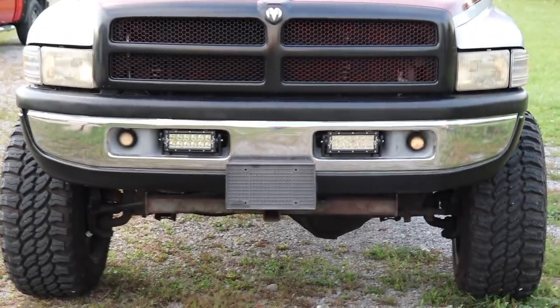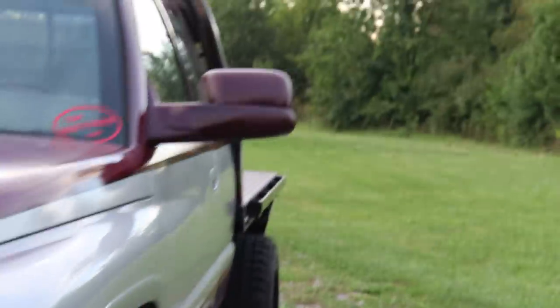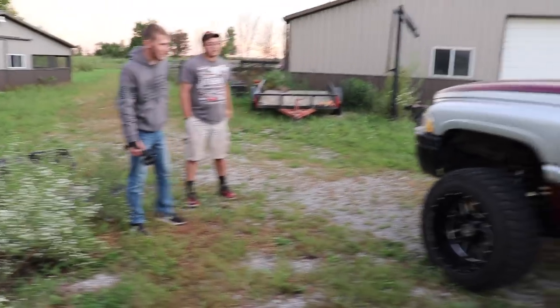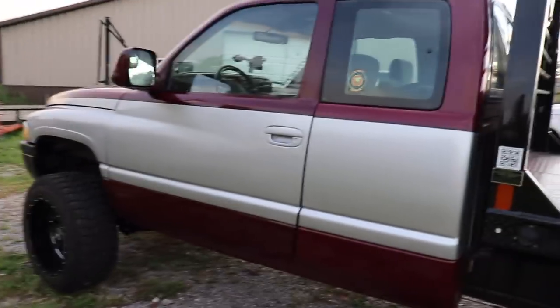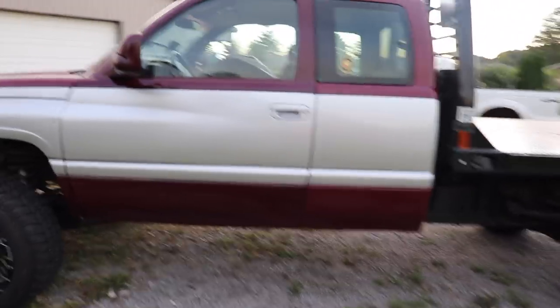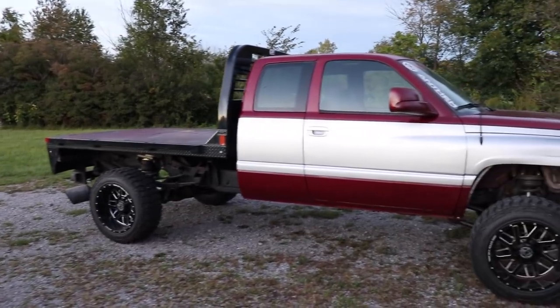Just a few things to point out that are different — the grill, the inserts, the bumper, the mirrors are color matched, the handles are color matched, and then we have new cab mounts. We went with that black pinstripe to tie in the black rim. I really appreciate it, man. It definitely needed some TLC, that's for sure. There she is, boys.